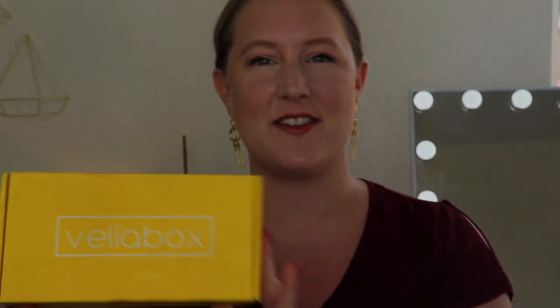Today we are opening up Vella Box. Vella Box is a candle subscription and I just love it so much. This month, October, is special because Vella Box collaborated with an actual other subscription box — a wine subscription box — to bring us some unique candles. I cannot wait to see what they are.